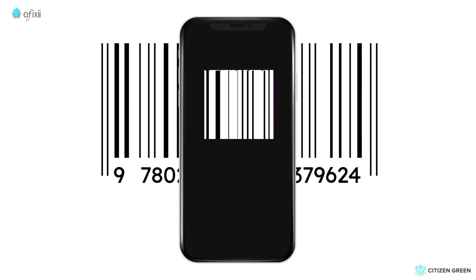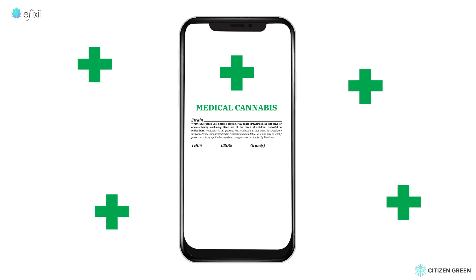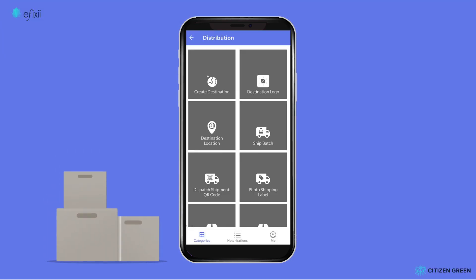When the lab verifies potency and terpene analysis, Susan takes a picture of the lab report, and now this entire cannabis batch is shown to be legally compliant and ready to be packaged and sent to market.